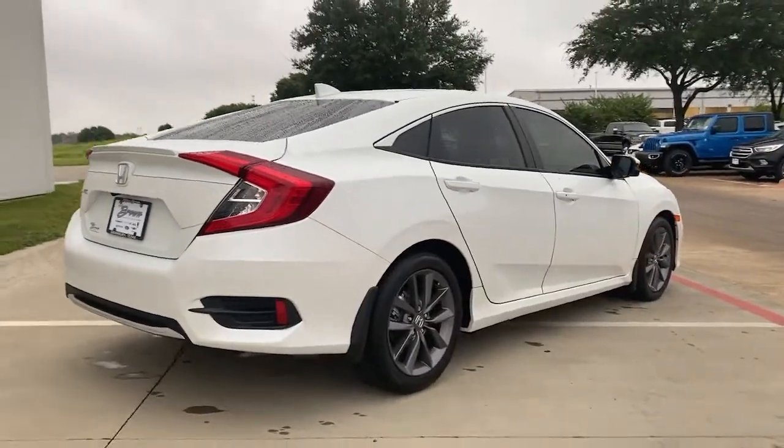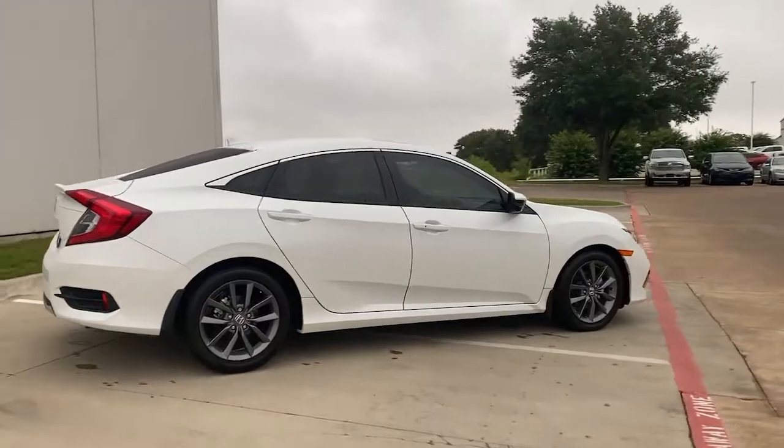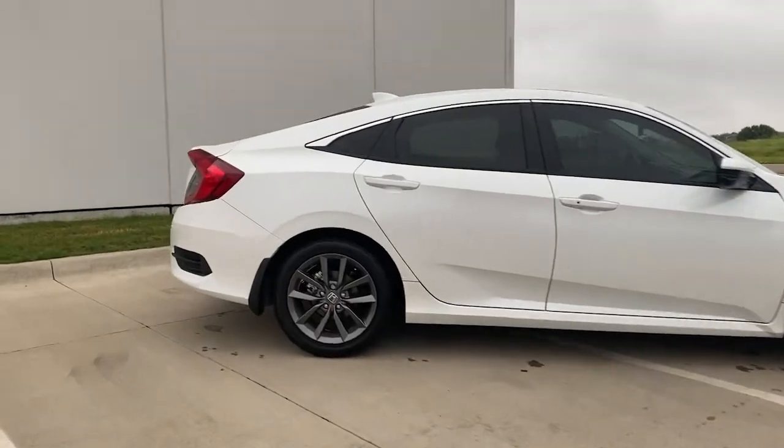Advanced safety technology, refined looks, and industry-leading efficiency. Satisfy your craving for driving pleasure without sacrificing safety and efficiency. Get it all in the Honda Civic Sedan.